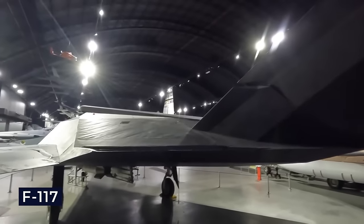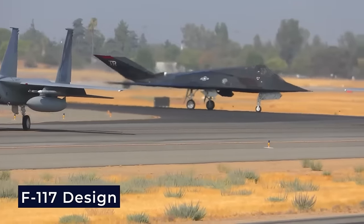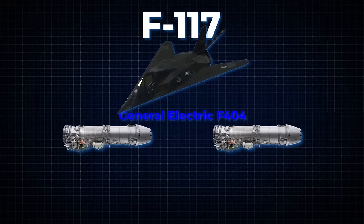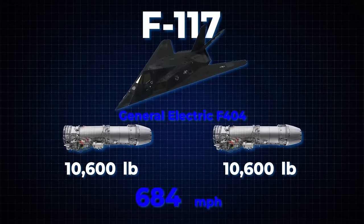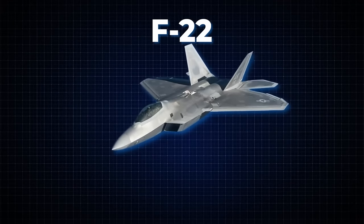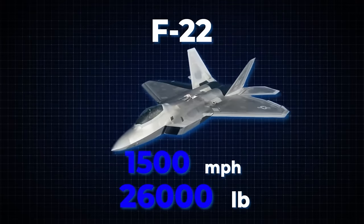The exhaust ports on the F-117 are noticeably narrower than those on conventional aircraft, creating tight slits that effectively reduce the aircraft's infrared signature. Powering the F-117 are two non-afterburning General Electric F-404 turbofan engines, each producing 10,600 pounds of thrust, providing a maximum speed of 684 miles per hour. This pales in comparison to the F-22, which succeeded the F-117 in many combat roles, boasting a top speed of 1,500 miles per hour with each engine delivering 26,000 pounds of thrust.